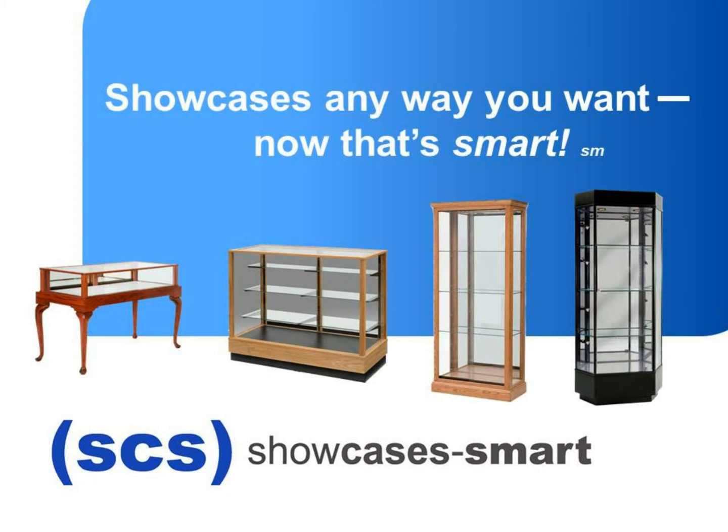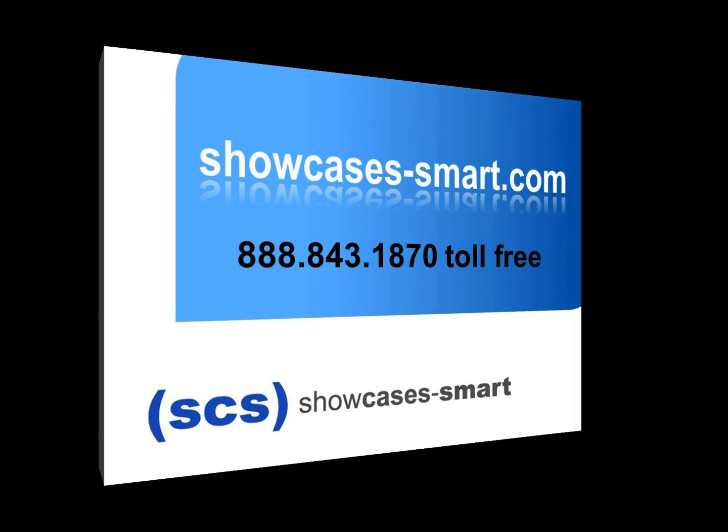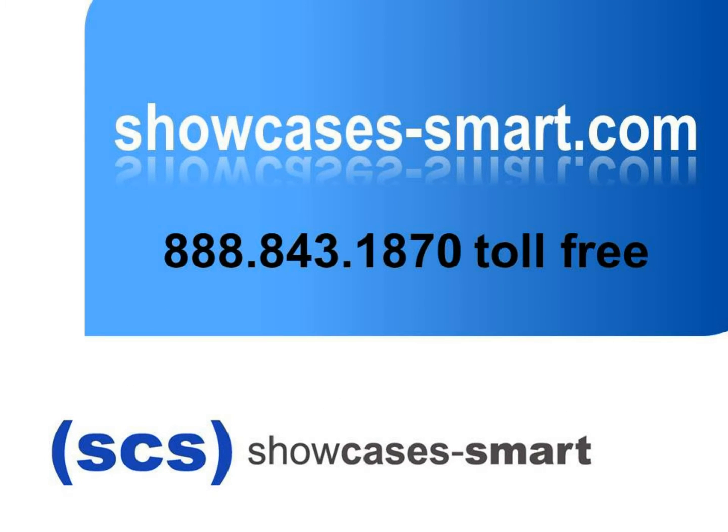Did you know at Showcase is Smart you can have a showcase built any way you want? Now that's smart! Want to see more? Check out our showcase galleries at showcases-smart.com or call us toll-free at 888-843-1870 and we will help you pick the right showcase for your product.